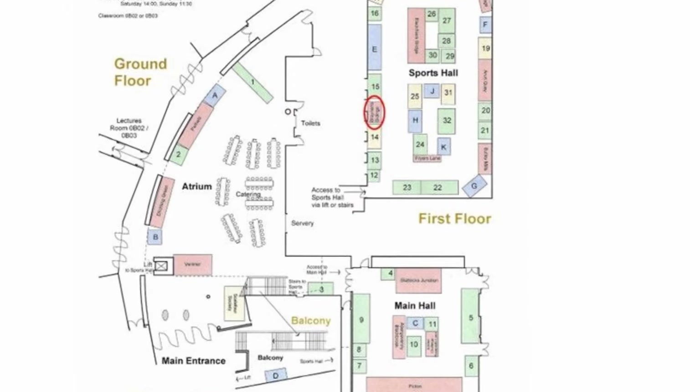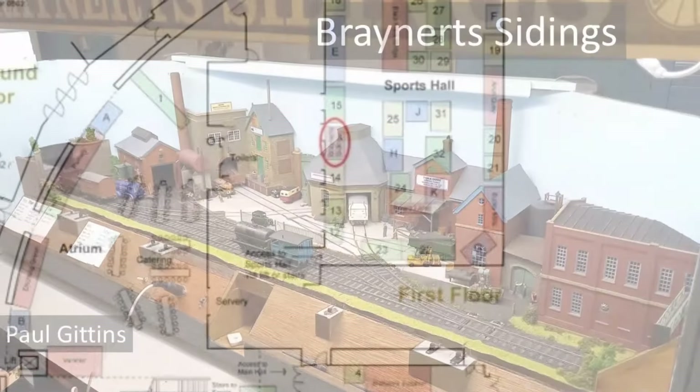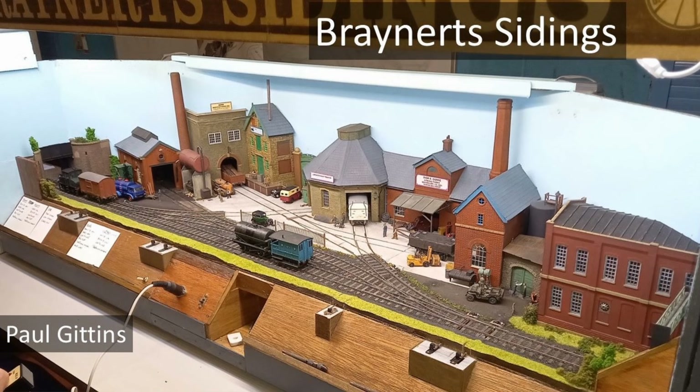We now come to the Brenert's Sidings layout. Brenert's Siding is a shunting puzzle layout — too much stock, not enough space.